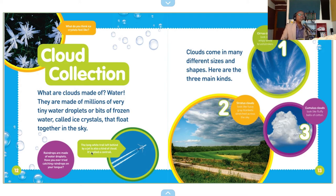What do you think ice crystals feel like? Cloud collection. What are clouds made of? Water. They are made of millions of very tiny water droplets or bits of frozen water called ice crystals that float together in the sky. Raindrops are made of water droplets. Have you ever tried catching raindrops on your tongue? The long white trail left behind by a jet is also a kind of cloud. It's called a contrail.